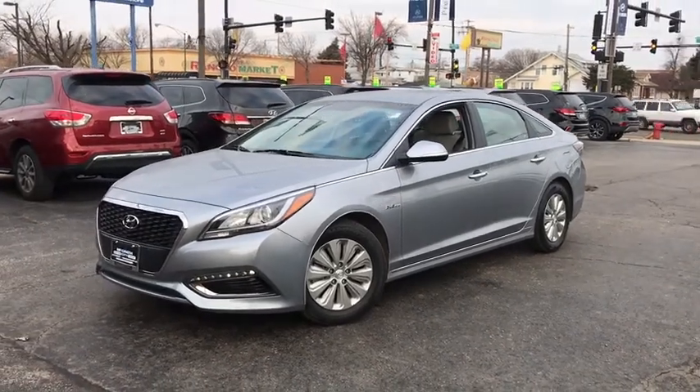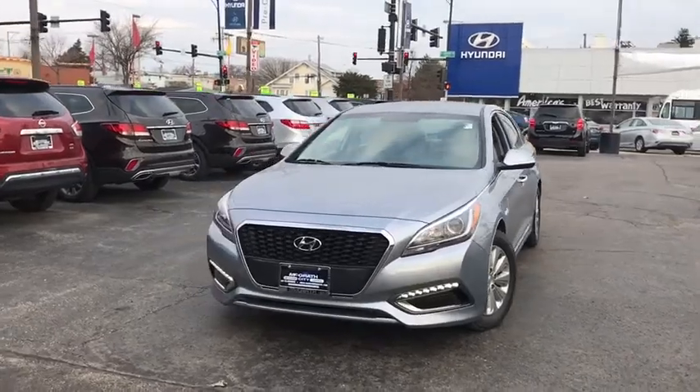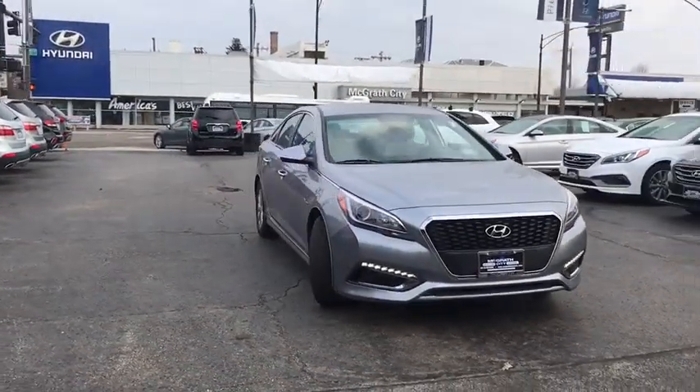A 2016 Hyundai Sonata Hybrid. This all-new hybrid has all the style and premiums you expect in a Sonata, along with 37 city, 39 highway MPG.